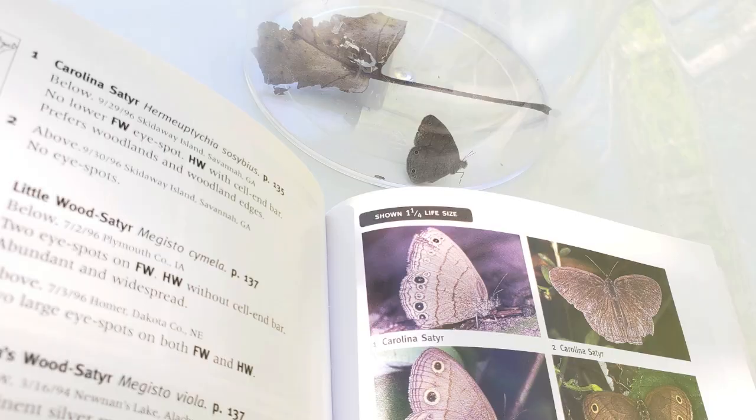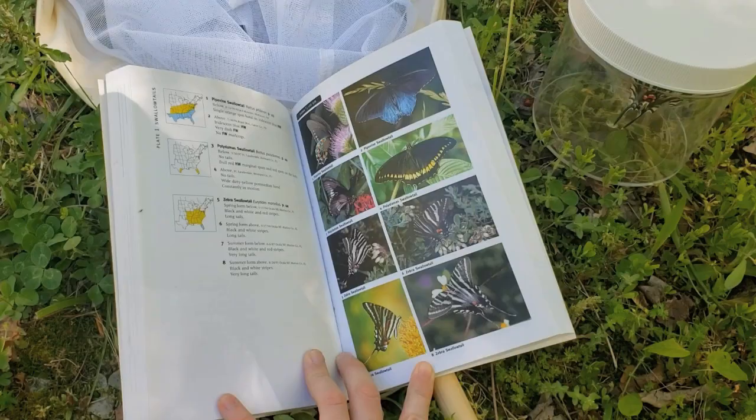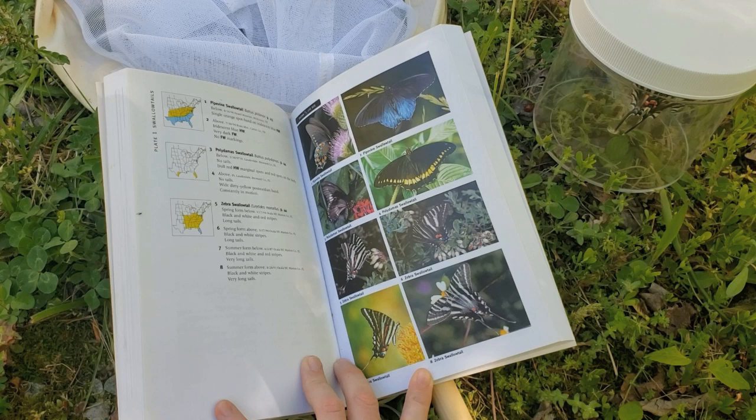All right little buddy, you're free to go. We've met this butterfly before — this is the zebra swallowtail.